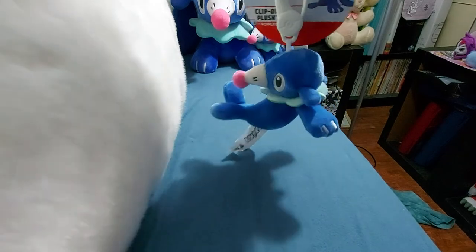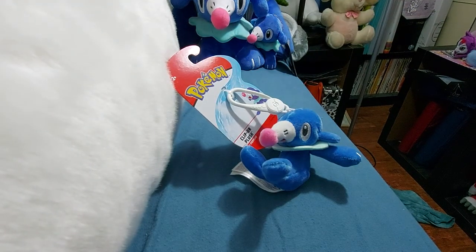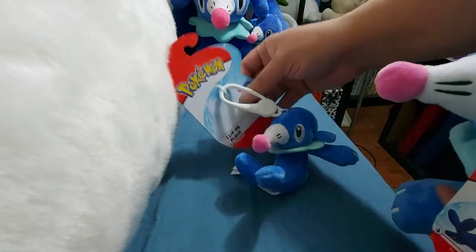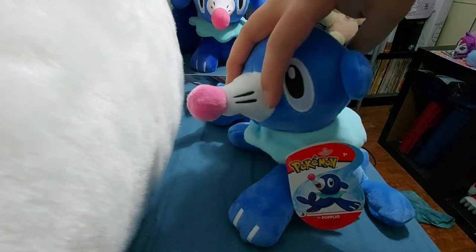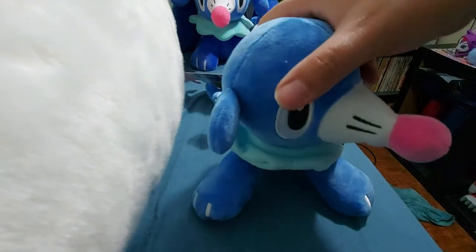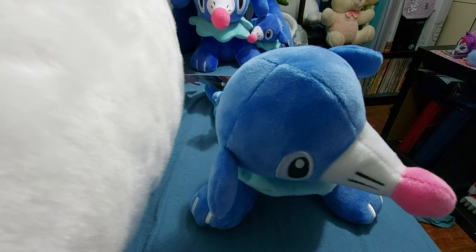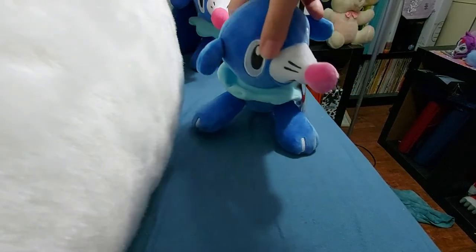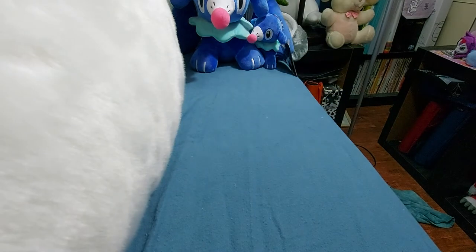This is the Wicked Cool Toys Clip-On Popplio plush. It's actually inspired by the art on the tag — I don't know why they didn't just switch the tag art. This is the WCT small plush; they never made a big one. I know there were 12-inch and 24-inch versions of other Alola Pokémon like Bewear and Marowak, but I don't know if any of the starters got bigger plushes. I actually have one of these on my work backpack, so I always have a Popplio with me when I go out.